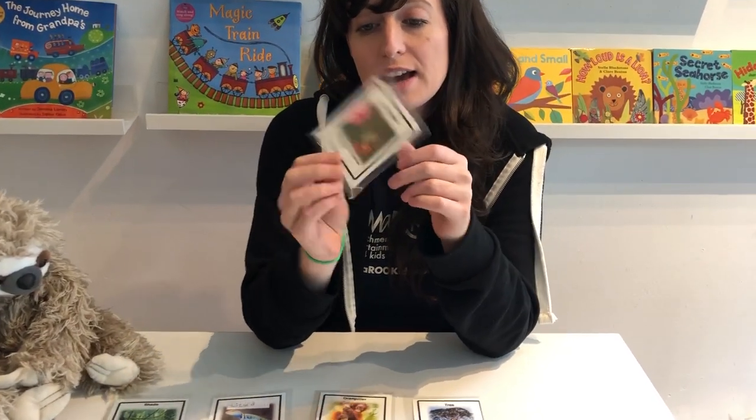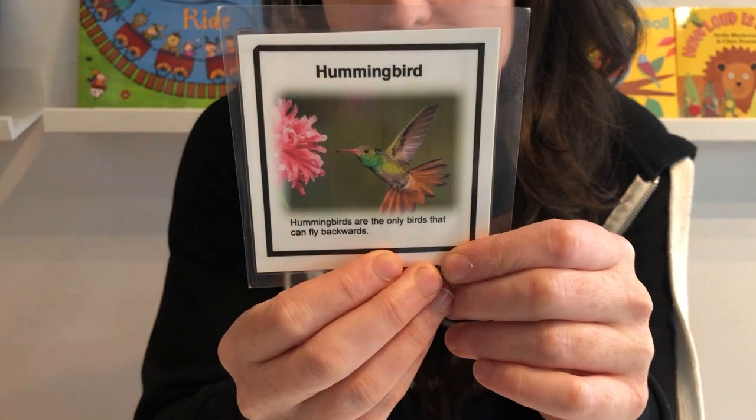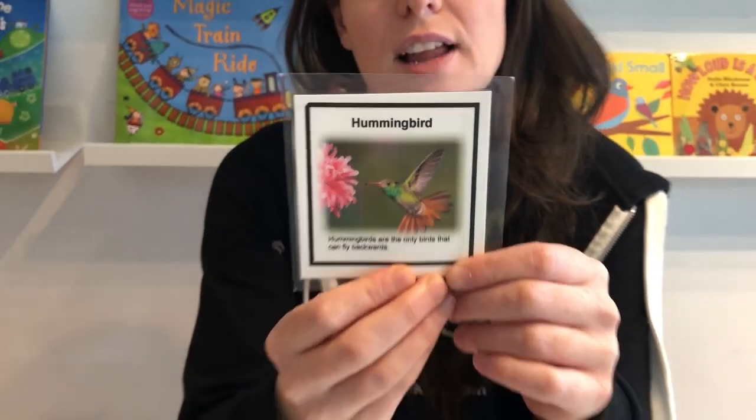Last but not least, the letter H has a picture of a hummingbird. Hummingbirds are the only birds that can fly backwards.